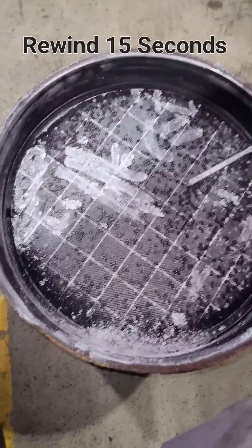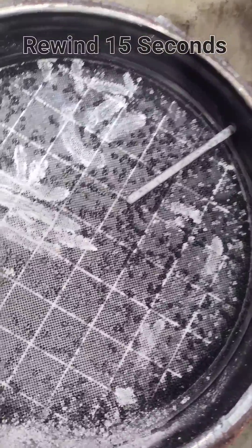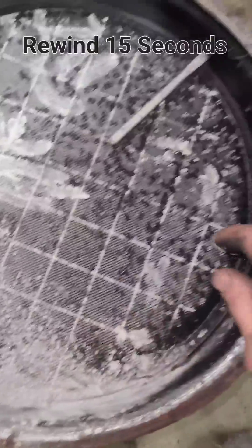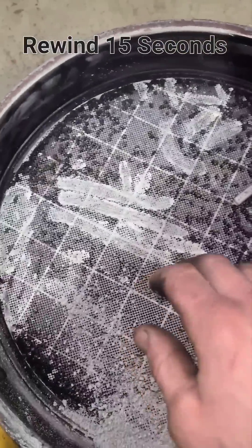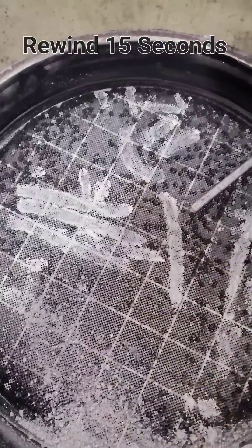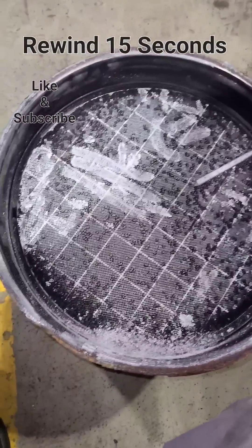This DPF was in the middle of a regen when the regen had to be stopped due to another issue. That's why you still see soot and ash here. If the regen had completed, all the soot would be gone, and what would be left would be sucked into the DPF, leaving the inlet face clean. When the DPF is full of ash, it's time to...